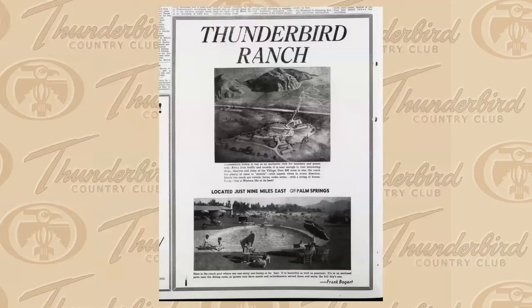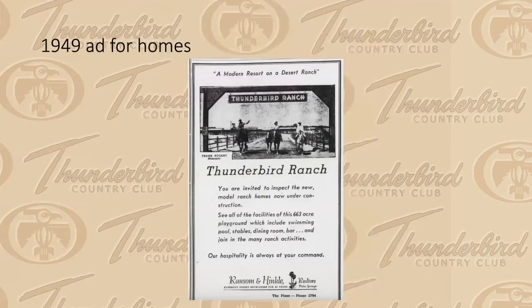This is what Thunderbird Ranch ads looked like — an illustration at the top and the all-important swimming pool at the bottom. Another ad from 1949 was actually promoting homes for sale: 'You are invited to inspect the new model ranch homes now under construction — see all the facilities of the 663-acre playground, which includes swimming pools, stables, dining room, bar.' So they were already trying to sell homes at Thunderbird Ranch even though it was a guest ranch.